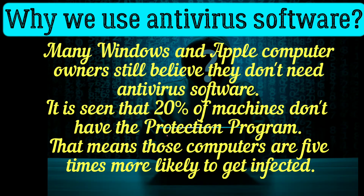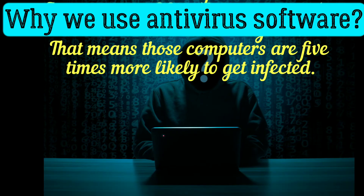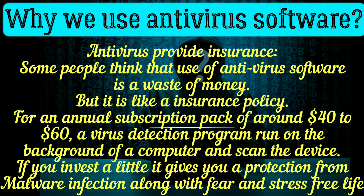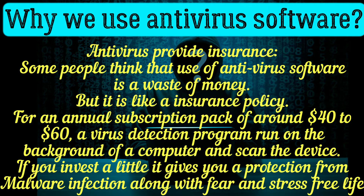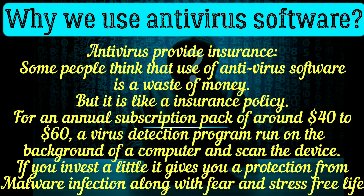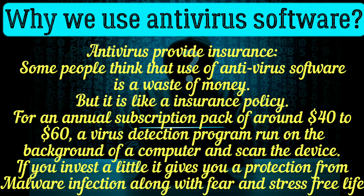Many Windows and Apple computer owners still believe they don't need antivirus software. It is seen that 20% of machines do not have a protection program, meaning those computers are five times more likely to get infected. Antivirus software provides insurance — some people think it's a waste of money, but it is like an insurance policy. For an annual subscription of around $40 to $60, a virus protection program runs in the background and scans the device.